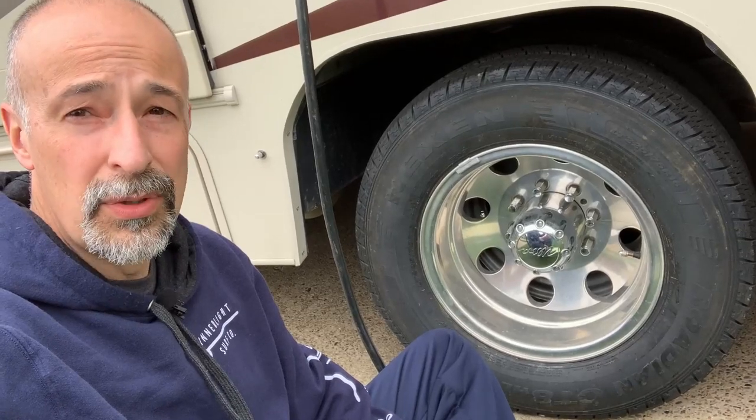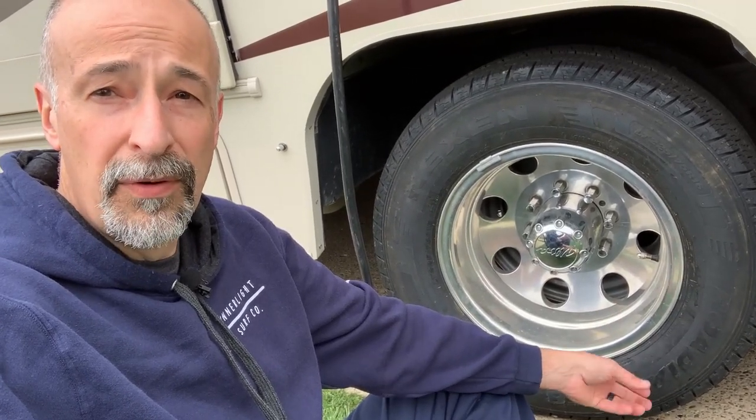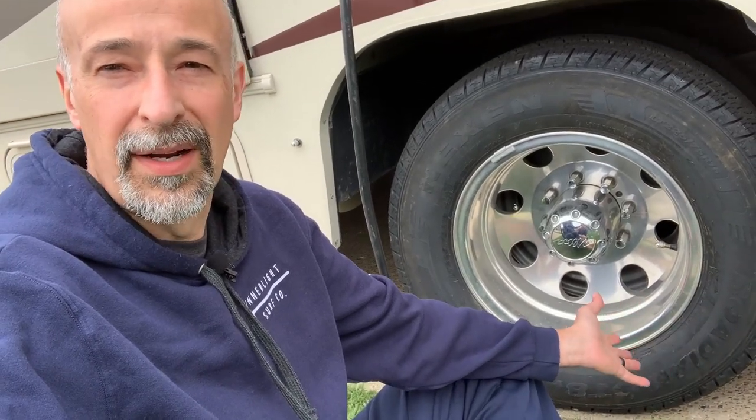That vibration we believe was caused by flat spots from the RV sitting too long. The RV sat from July to October before we did a little trip, and my wife was complaining about some vibration in the front end. We had those wheels balanced and the guy told us we had a flat spot. We thought it would be fine once we ran it a bit, but we didn't realize the rear tires were having the same situation — it was only noticeable in the front.